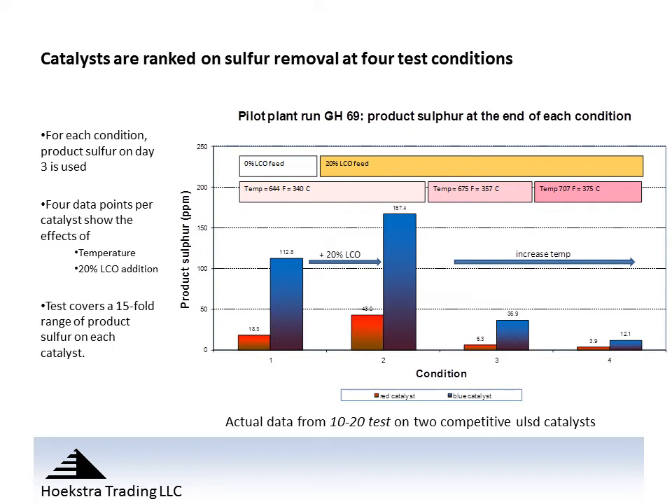What we've done here is taken the test result for day 3 of each of the four test conditions — this is the same data except we're only showing the result for day 3 after the unit has lined out. We see again the red catalyst is much more active than the blue catalyst with lower product sulfur at all conditions. Going from condition 1 to condition 2, adding the 20% light cycle oil causes the product sulfur to go up substantially, then it comes down as we increase the temperature to mid-range in condition 3 and high temperature in condition 4.